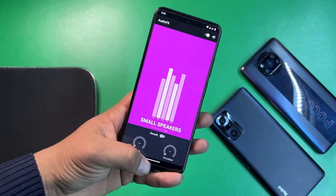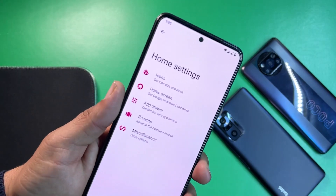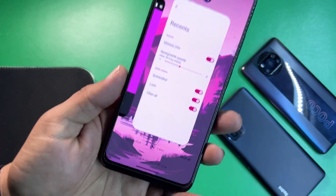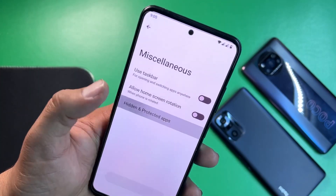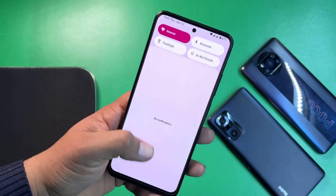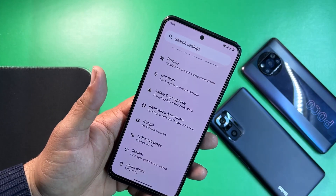We don't get a lot of junk applications preinstalled. We get audio effects to increase sound quality. From the left you can access the Google Feed. On the home screen, we have typical settings — you can manage icons, home screen, app drawer, recents — and you can enable quick actions and use hidden and protected applications to protect or hide apps without downloading any third-party app.